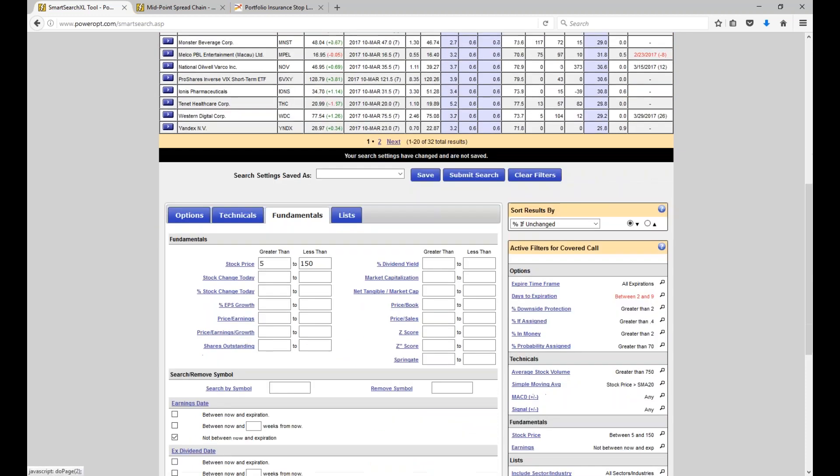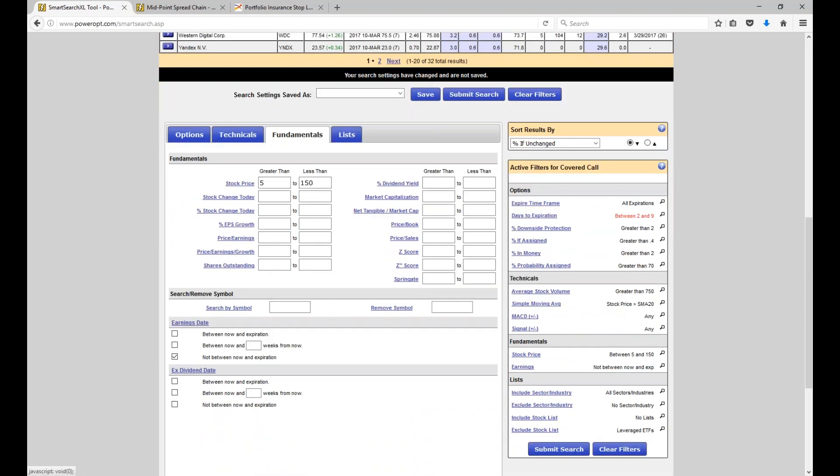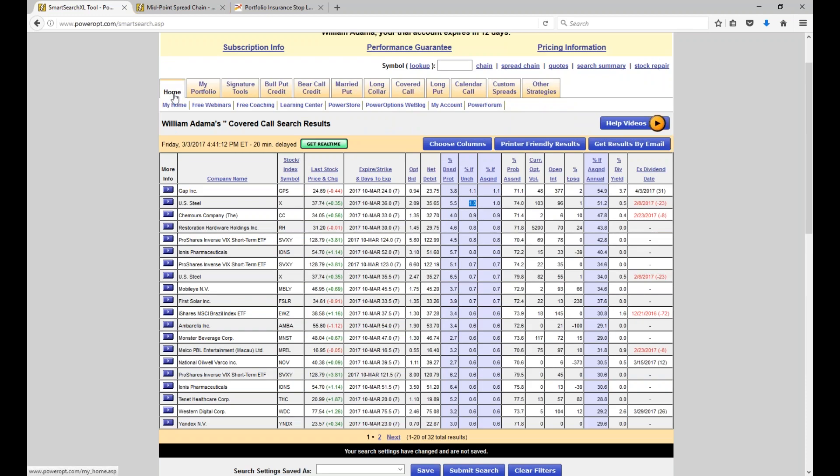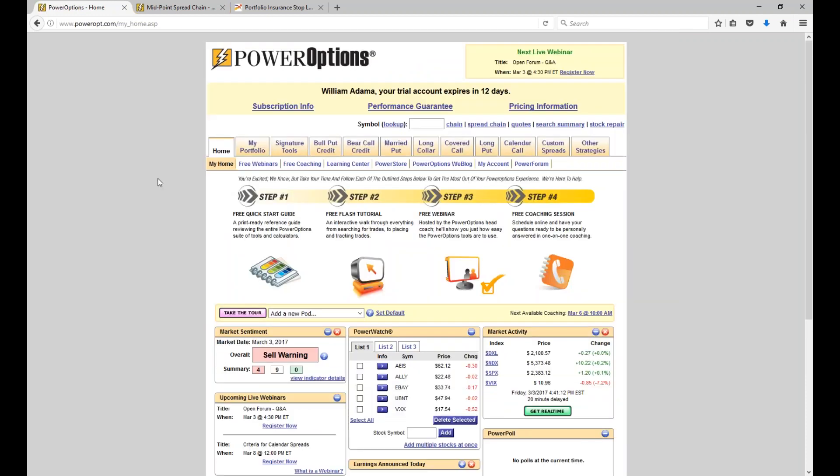So if you have a general rule of thumb — three or four criteria in a search or strategy — go into the search, clear the filters, put in those three or four criteria, and run the results. If you have 150 or 200 results, that's okay — then put in some other criteria, like stocks in an uptrend, or a certain Bollinger Band or MACD range. It's really easy to customize the search based on your specific needs.